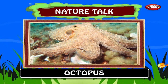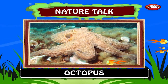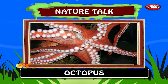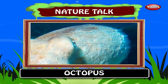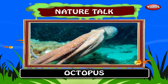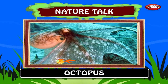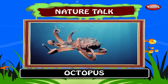Octopus. Octopuses are highly intelligent, probably the most intelligent invertebrates. It has eight arms around its body called tentacles. An octopus has a hard beak with its mouth at the center point of the arms. Octopuses are bilaterally symmetrical with two eyes and four pairs of arms. Octopuses have a relatively short life expectancy.